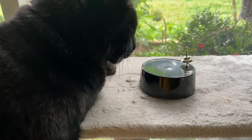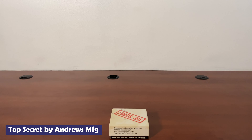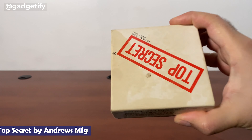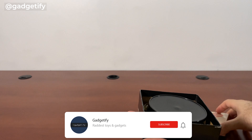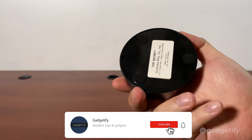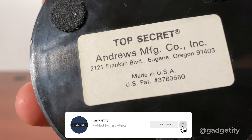Here is another cool gadget that creates the illusion of perpetual motion. The Top Mystery by Andrews Manufacturing is a perpetual spinning top. It has a hidden mechanism inside the base that keeps it spinning for hours. It uses a 9V battery.